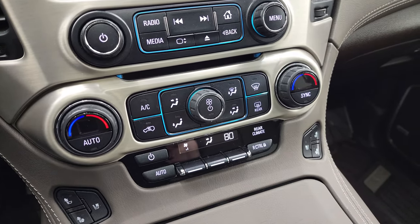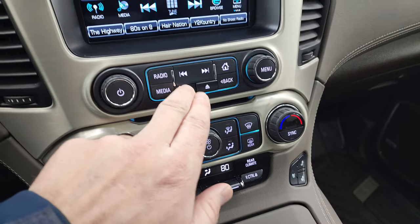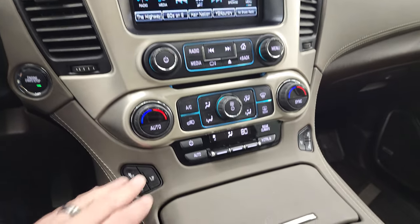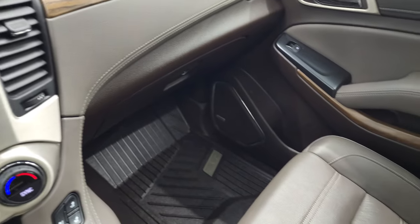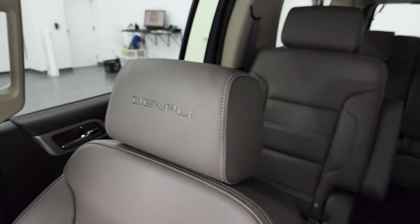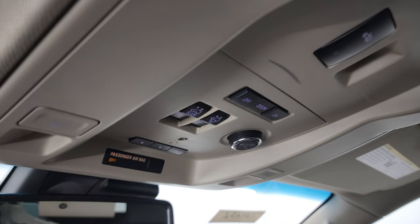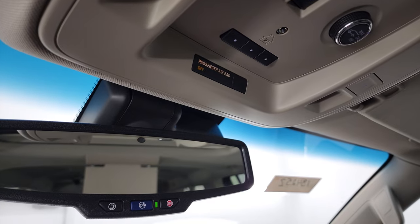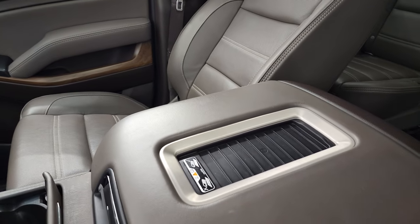Down here is your CD player, your dual climate controls, and your rear air controls as well. You also have a little storage area behind the radio with a USB plug-in. You get your heated and cooled seat buttons right there as well. Your keyless entry with remote start, power lift gate. The passenger side floor mat and seat are in fantastic condition as well. You also get the Denali stitched into the headrest. That headliner is in great shape, and you do get the power sunroof in front.